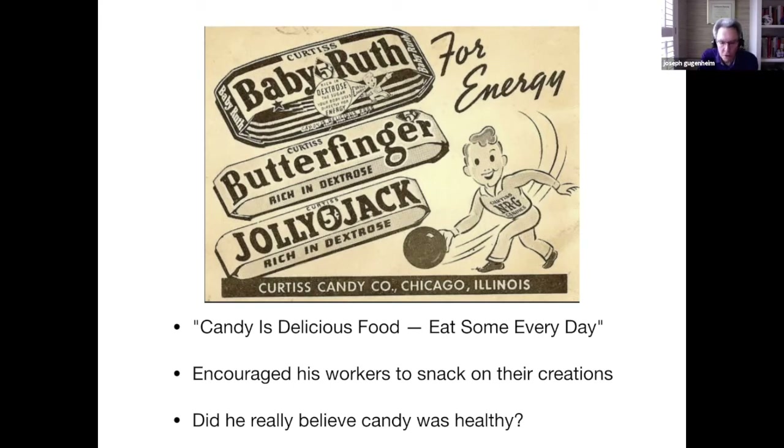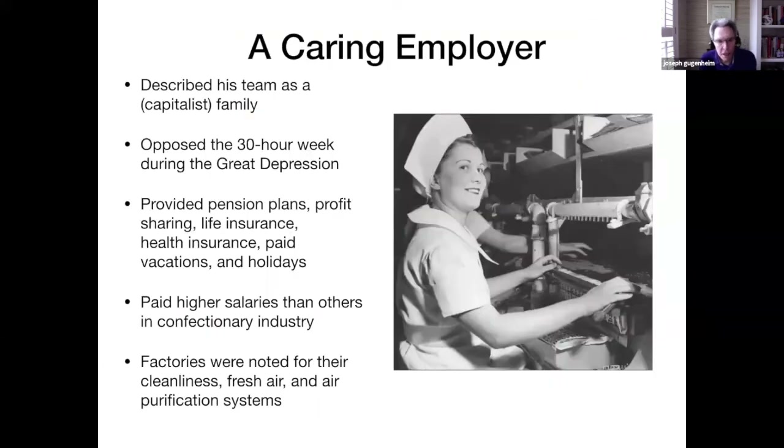Schneering encouraged his workers to snack on their own creations. He has been described as a very caring and ethical employer who referred to his team as a family. He tried to treat them very well in order to avoid unionization of the workers. He opposed the 30-hour work week during the Great Depression when the government wanted employers to adopt it so more people could be employed. He provided pension plans, profit sharing, insurance, and paid vacations and holidays for his employees, which was unusual at the time. He paid higher salaries than other companies in the confection business.